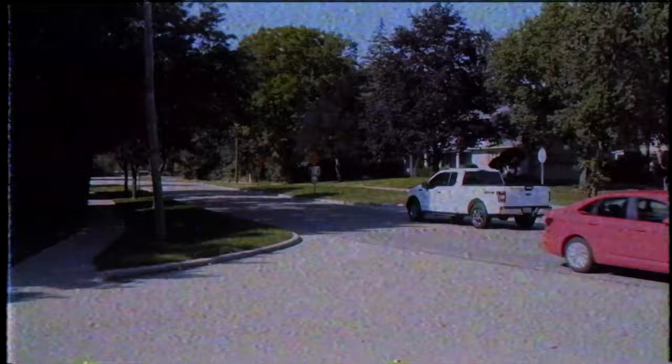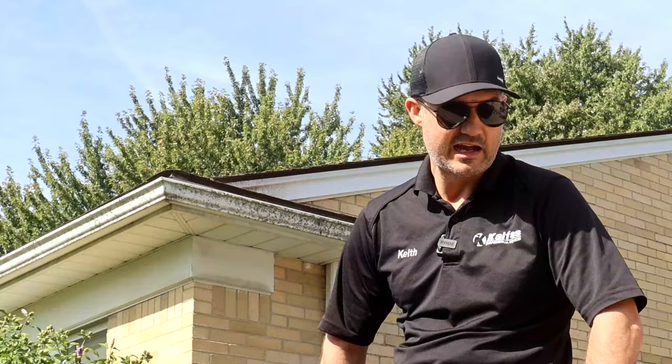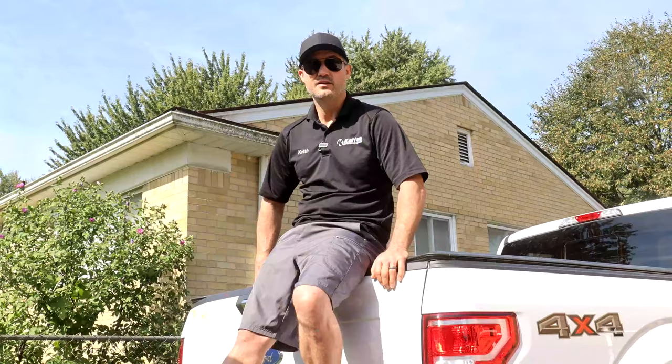I want to talk about trucks. I've heard a lot of contractors say you can't run your business with anything but an F-250, 350, 550. I've been running my business with an F-150. I've had a gas-guzzling F-250. I ran my business with a Dodge Dakota, and that's what I want to talk about in this video. Can you run a landscaping business with an F-150? I've been doing this the whole time. Why would you get a bigger truck if you don't even need it?